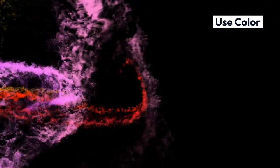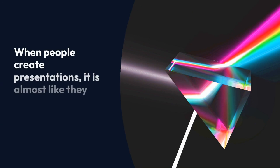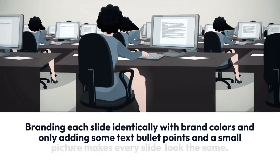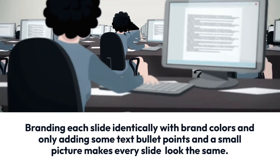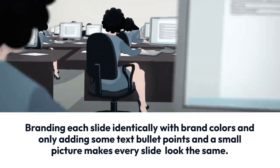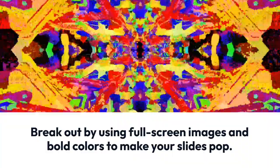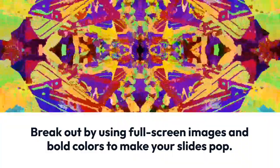Add colour to your presentations. It seems like people are almost afraid to use colour when they present. Branding each slide identically with brand colours and only adding some text bullet points and a small picture makes every slide look the same. Break out by using full-screen images and bold colours to make your slides pop.